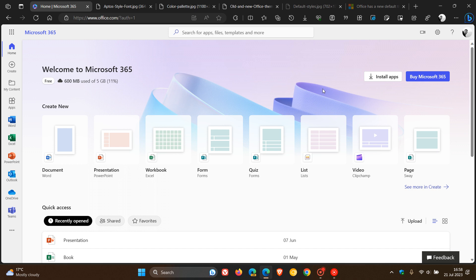Hi, Brent Tech here, where Tech is made simple. According to a recent Microsoft 365 Insider blog post dated the 19th of July, Microsoft has announced that Office is going to be getting a new look and a new default theme, which will be rolling out to the general public in the future.